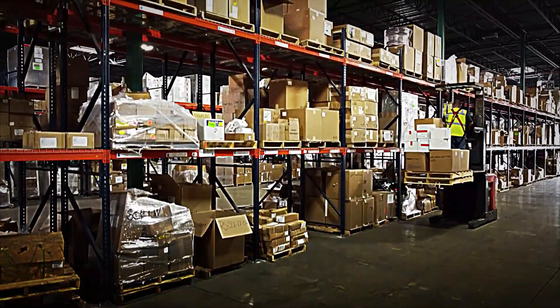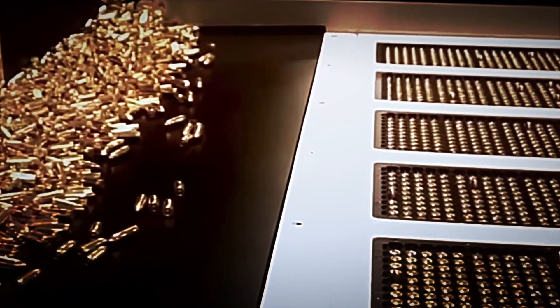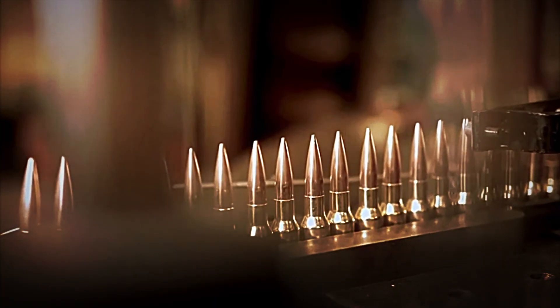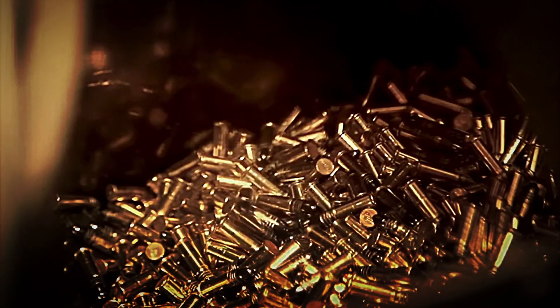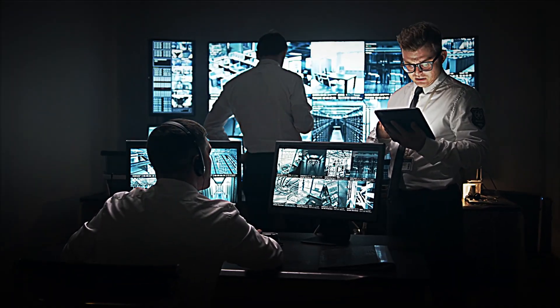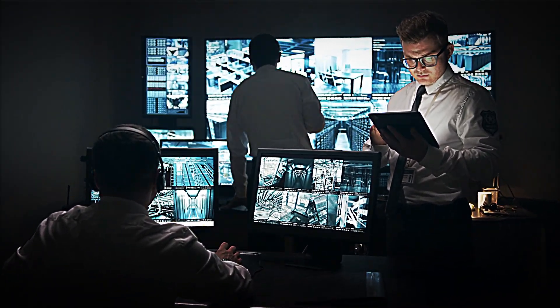After packaging, the boxes are moved to specialised warehouses, where they are stored under strictly controlled conditions. These warehouses typically have climate control systems to maintain a stable temperature and humidity, which prevents gunpowder degradation or metal oxidation. Furthermore, they are designed with high levels of security, restricted access, constant surveillance, and fire and explosion prevention protocols.